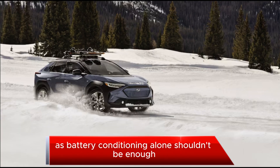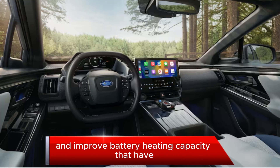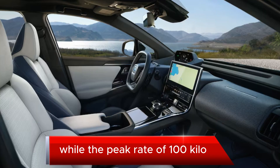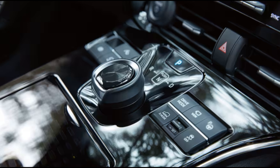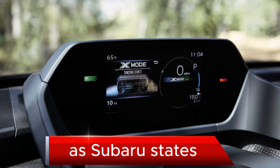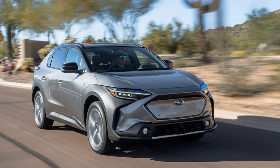We asked Subaru what changes were made to allow this improvement, as battery conditioning alone shouldn't be enough. It turns out that software changes and improved battery heating capacity have allowed the faster charging time. While the peak rate of 100 kilowatts is unchanged, the 2024 Solterra can hold that rate for much longer during its DC fast charge session. Even better, the improved conditioning is also good news for those in very cold and very hot climates, as Subaru states the 2024 Solterra can charge up to 80 minutes faster in certain conditions.